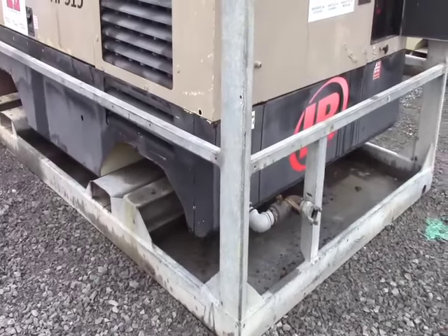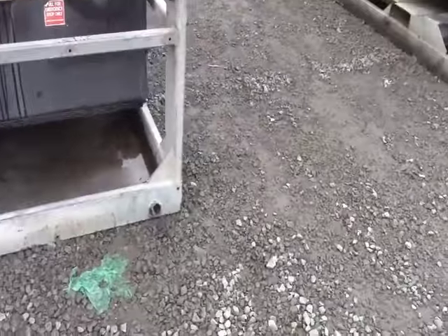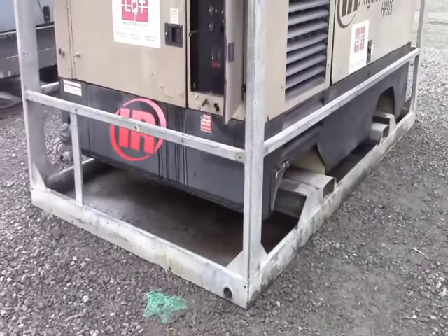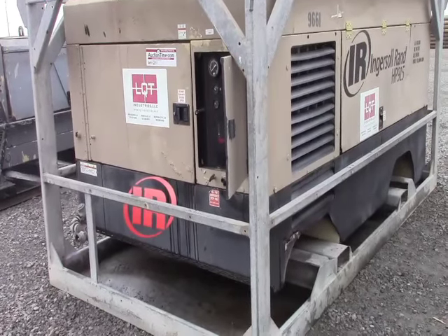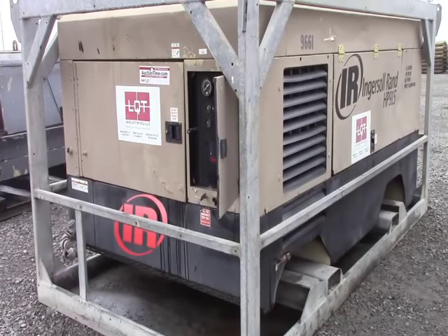Otherwise, it's a pretty good, straight unit. This is one of two selling on the same day in separate individual auctions, so get in there and help yourself. We're going to sell them when they're done to the highest bidder. Again, if you have any questions, don't hesitate to contact us, and please watch the second video for the operational video. Thanks for watching. Good luck with the auction.